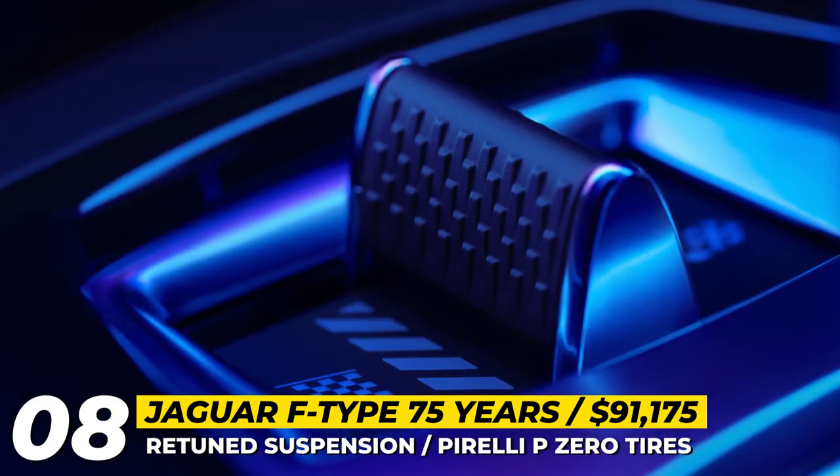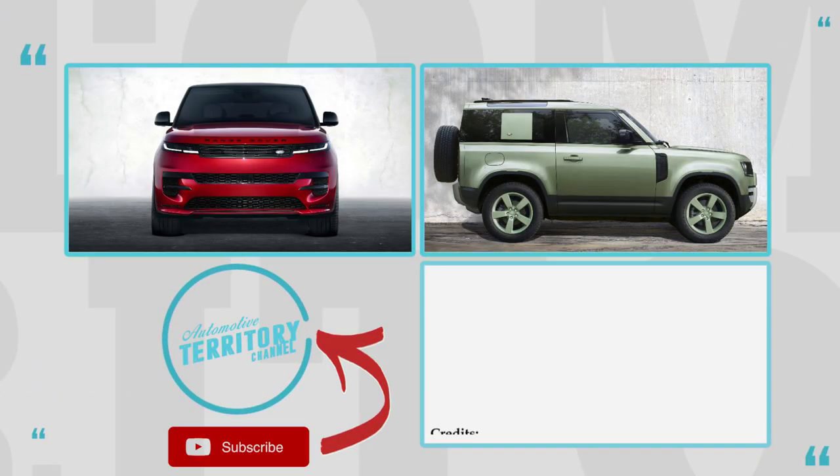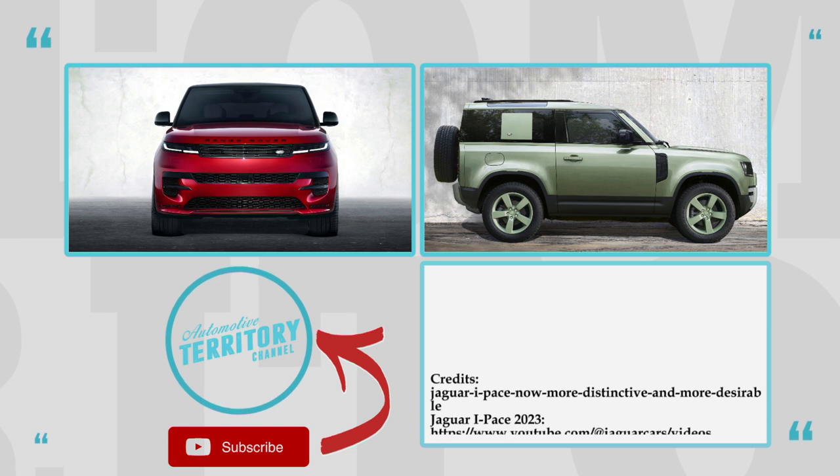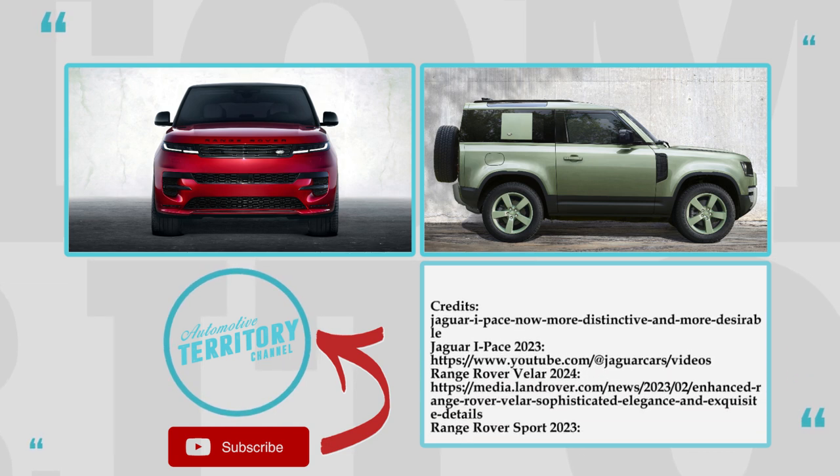Give us your personal evaluation of the new Jaguar Land Rover models. Are they unreliable money pits, or rather sophisticated products for true admirers who can afford them? Your answers are welcome in the comment section below.